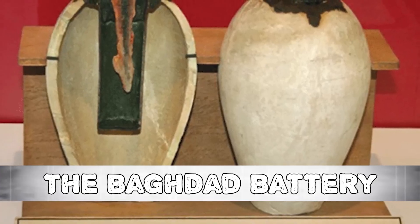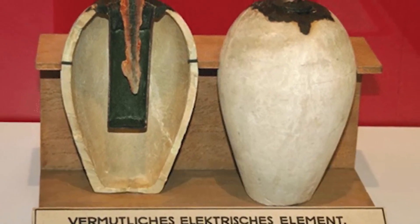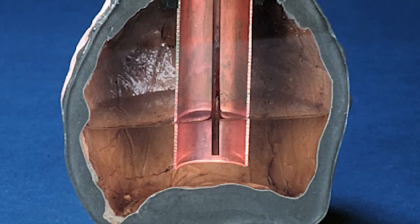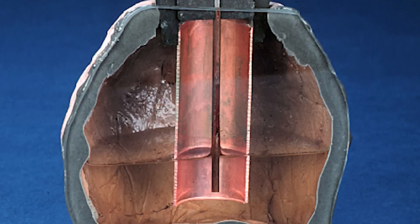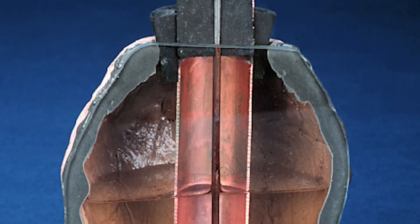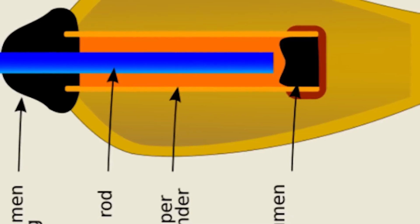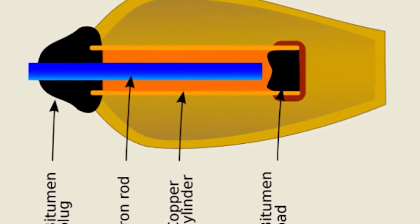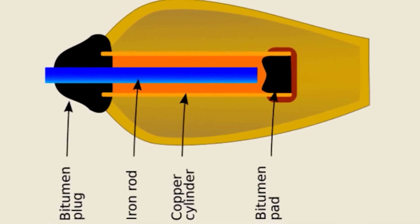Number 6: The Baghdad Battery. This contraption consists of a 5.5-inch-high clay pot with a copper cylinder within, secured by asphalt. Archaeologists discovered an oxidized iron rod inside the cylinder. Wilhelm Koenig, a German who served as the National Museum of Iraq's director, proposed around 1940 that these might be galvanic cells used to electroplate gold into silver artifacts. Nobody has been able to disprove him, especially considering that an electric charge might be generated by filling the device with an acidic or alkaline liquid. However, the majority of archaeologists think the device might merely be a storage container.